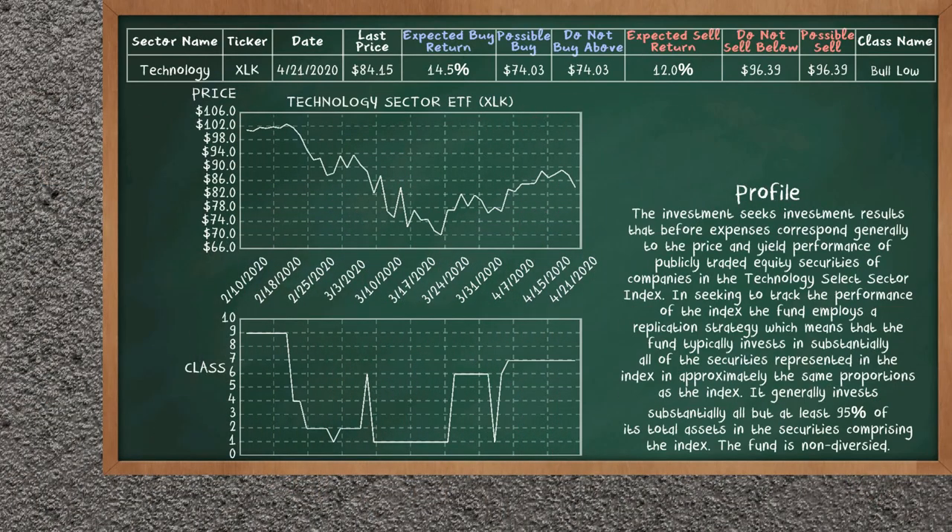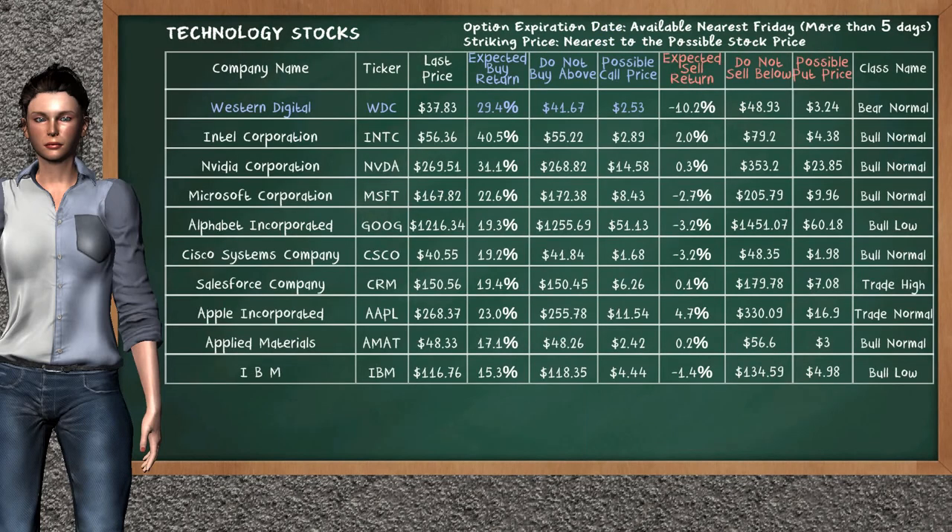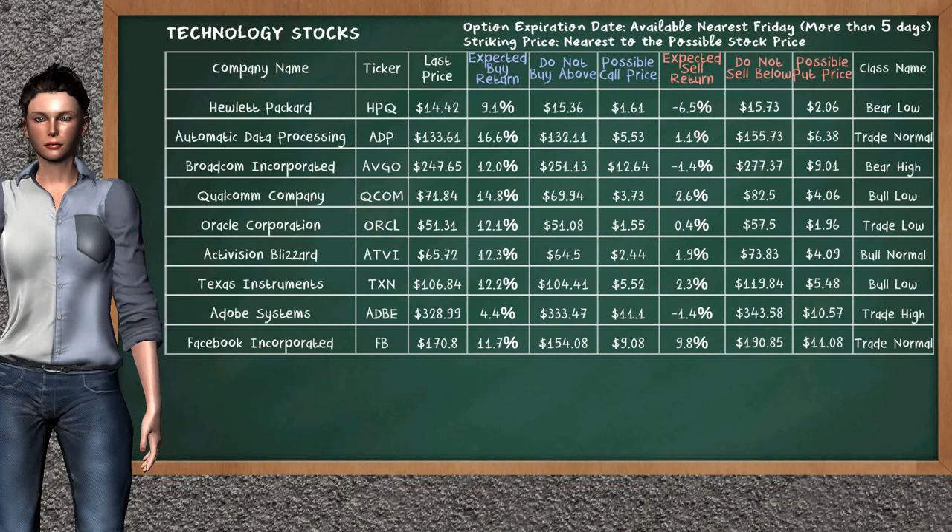Technology Sector ETF belongs to the bull low class. Today our analysis does not list it as an opportunity to buy or sell. Let's look at the stocks table of the technology sector. There is a strong opportunity to buy Western Digital. You can observe it has an expected buy return of 29.4%. You may buy it at a maximum price of $41.67. For call option, a possible call price is at $2.53. Our analysis does not list the top opportunity to sell.